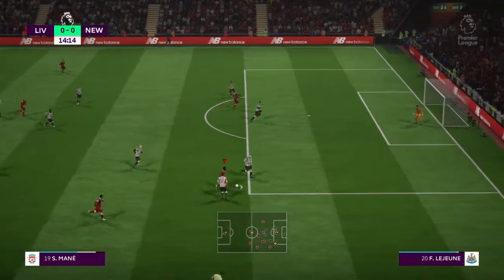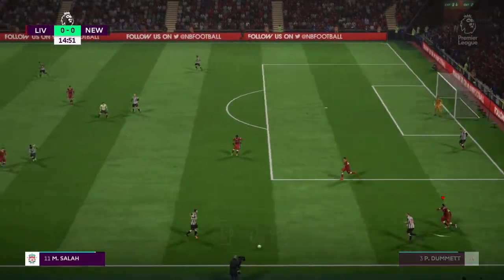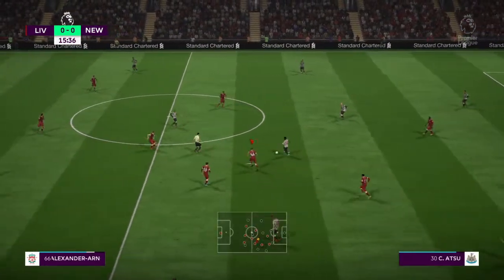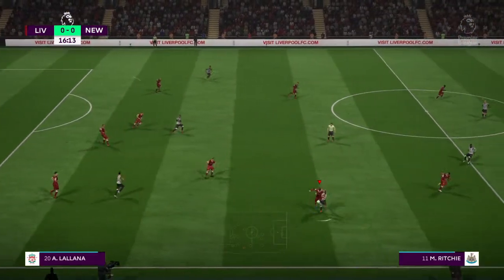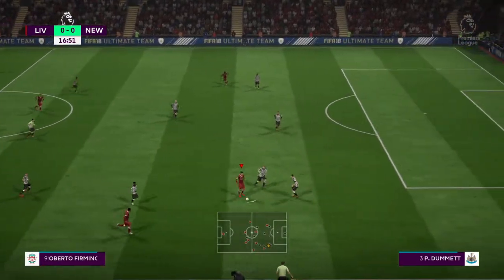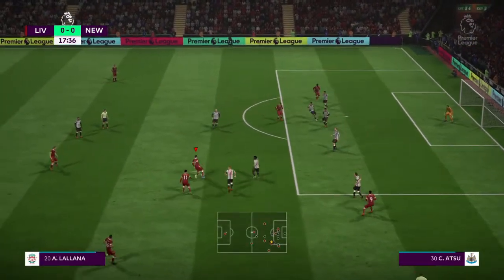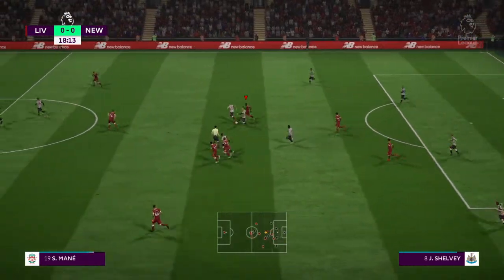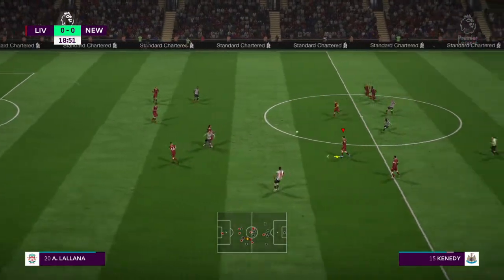Moving forward with some danger to the opposition. That's great defending there, stopping that attack. Matt Ritchie. It's Salah now, attacking well here. Firmino works hard to get the ball, has got it now — and look at him go. Lallana. Now with Emre Can. Good strong tackle.